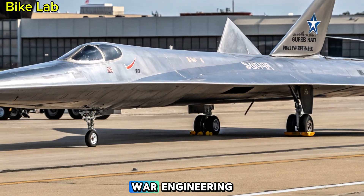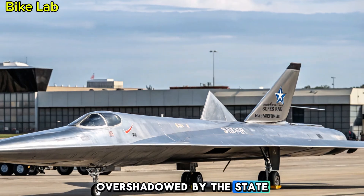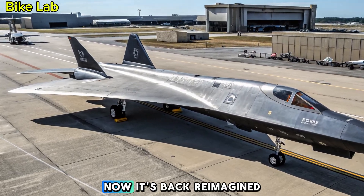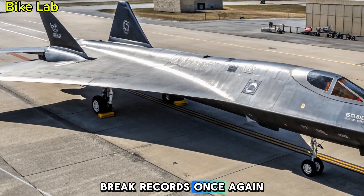A marvel of Cold War engineering, the YF-12 was once overshadowed by the SR-71 Blackbird. Now it's back — reimagined, upgraded, and ready to break records once again.